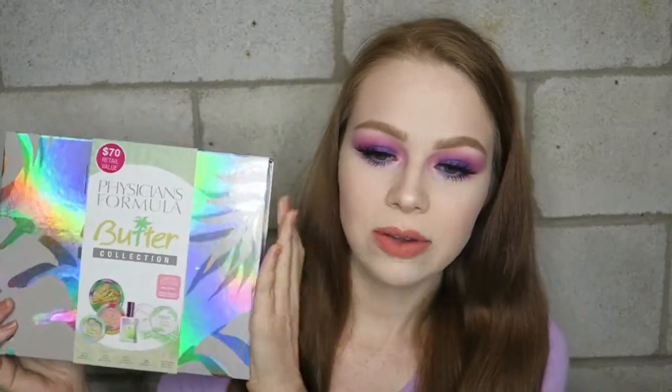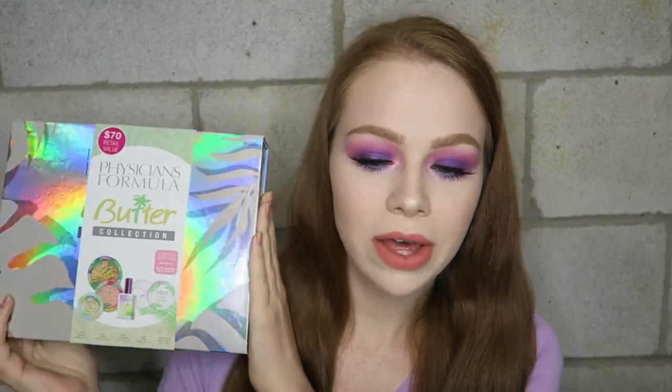I know a ton of videos have already been done on this, but I decided to go ahead and do this video anyway because I picked up the Physician's Formula butter collection and I was really excited about it. I think the value is really great so I just wanted to share it with you guys and tell you what goes in it and review all the products inside.